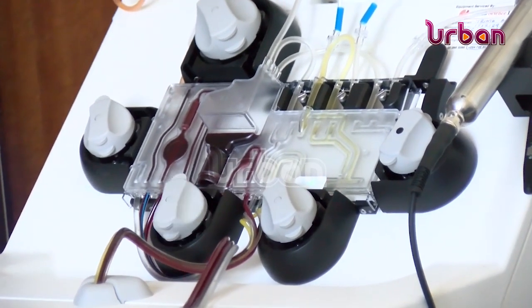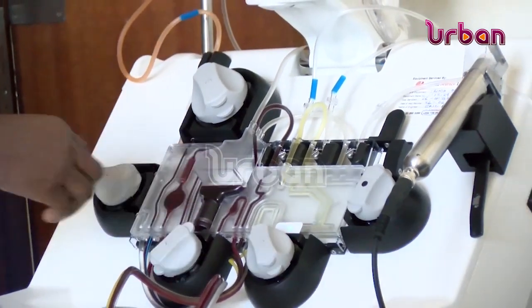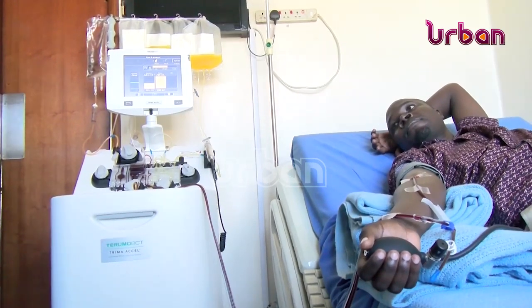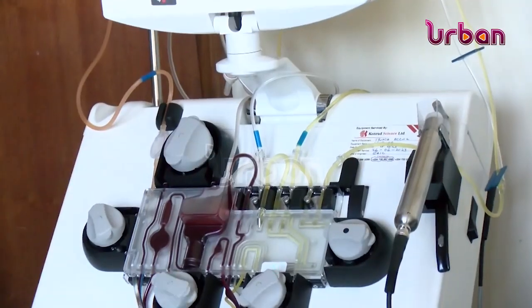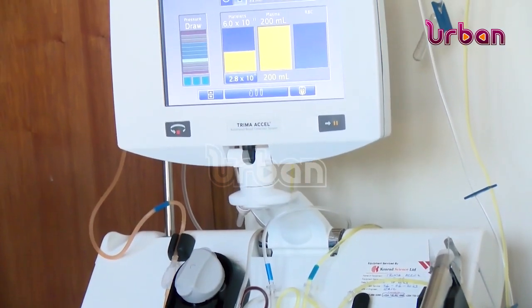The transplants are a life-changing treatment for persons suffering from a number of diseases like sickle cell anemia, immune-deficient disorders, and aplastic anemia. The transplants are also used to treat some cancers like leukemia and lymphomas. Report compiled by Jaliat Namuwaya, Power The News.